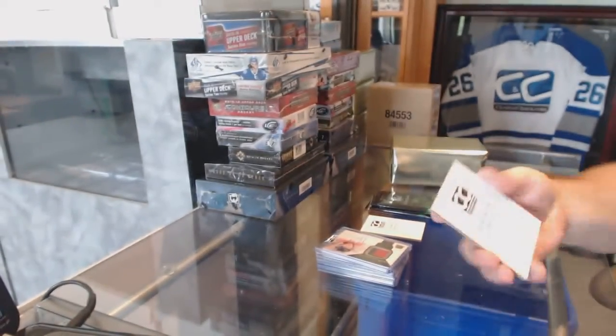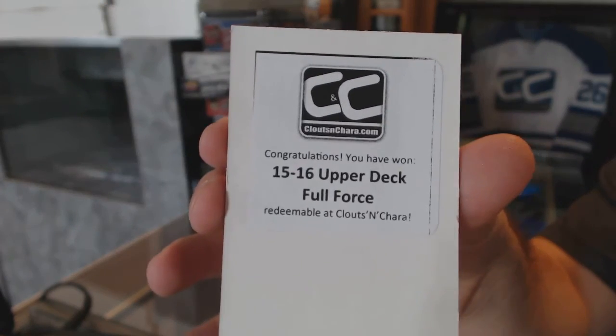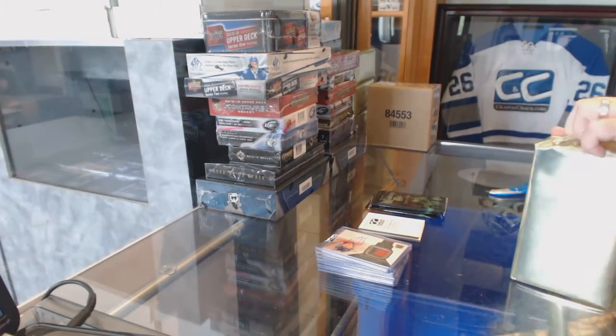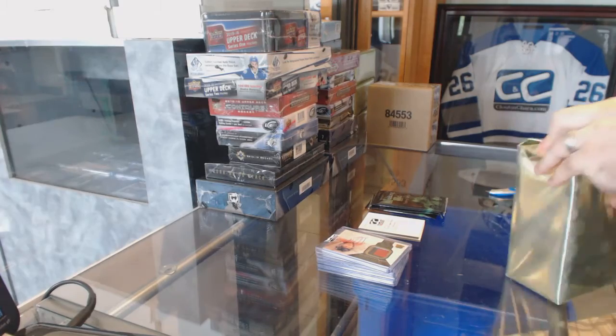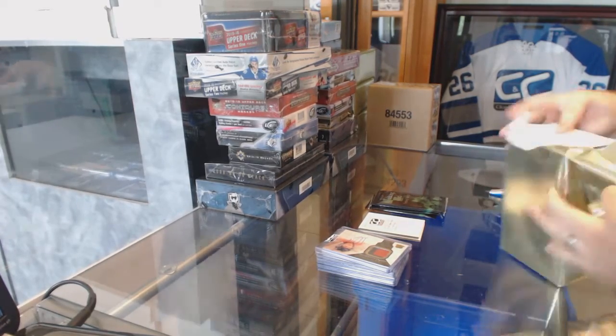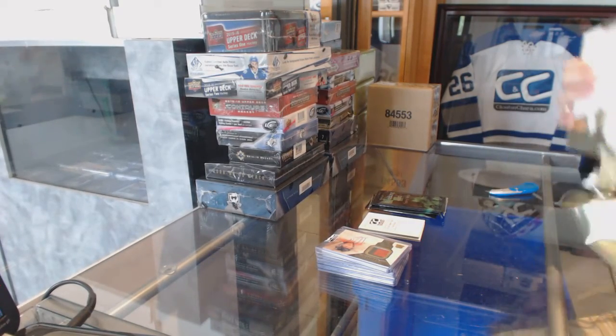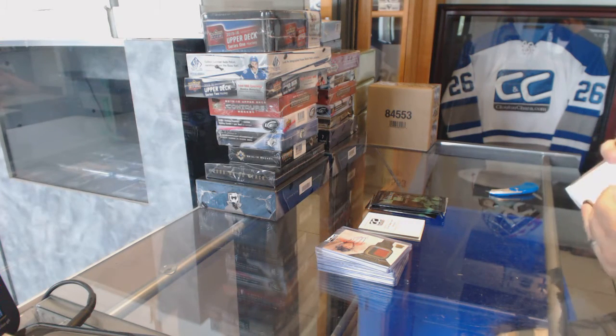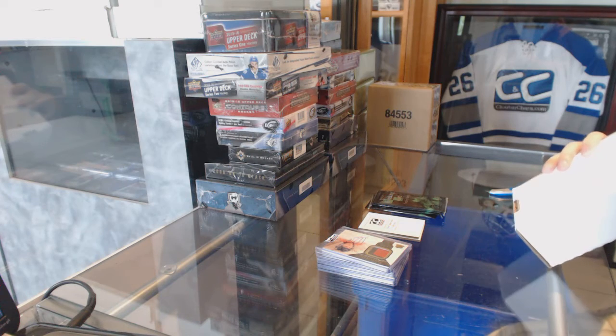And the box in this one is 15-16 Full Force. We've got two 15-16 boxes so far.